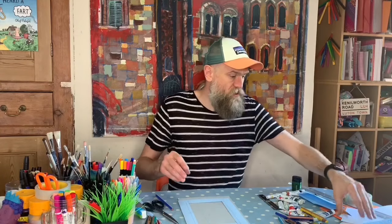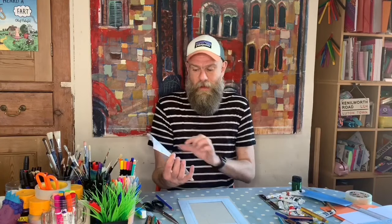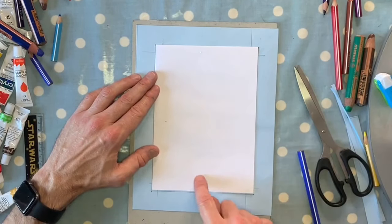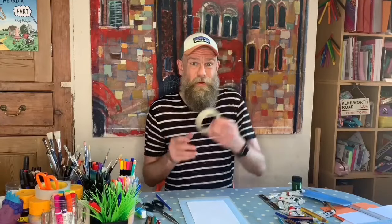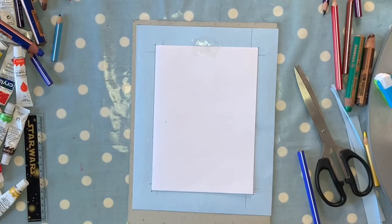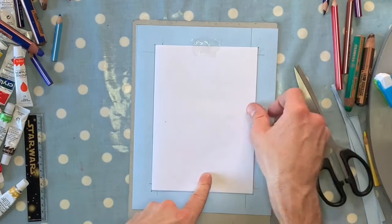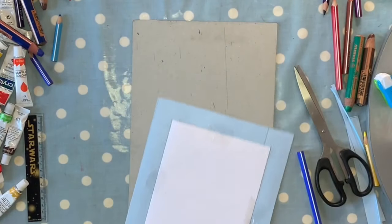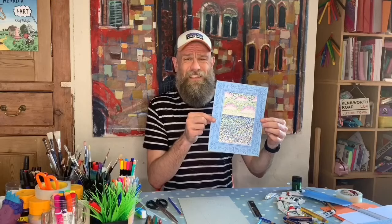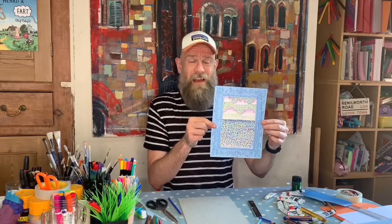That's your frame done. All you need to do now is turn it over, find your picture, and put it face down in the rectangle that's there, then using a bit of sellotape stick all four sides down. And there you go — I think you'll agree that makes your picture look at least 33.333 percent better. You don't have to put your pointillism picture in there — you can put any picture you want inside your frame.